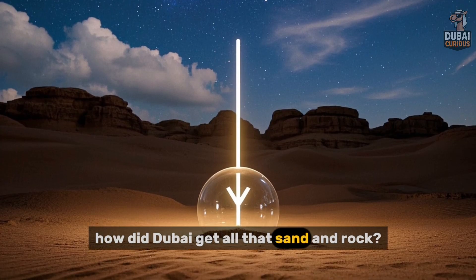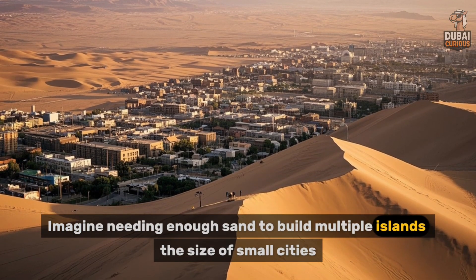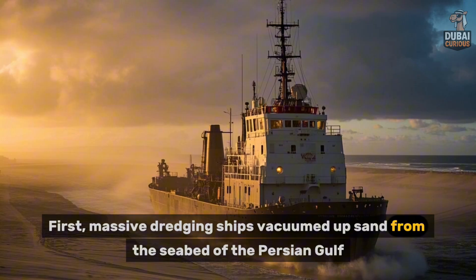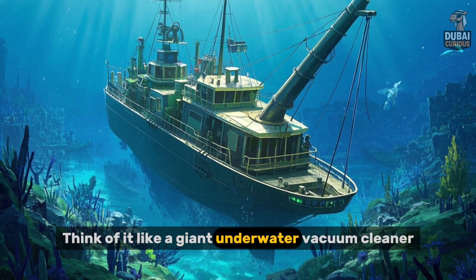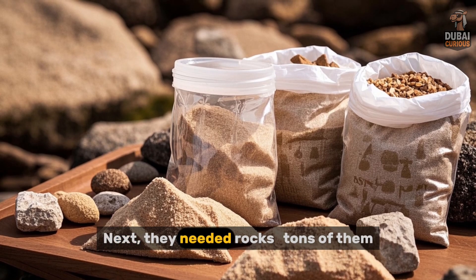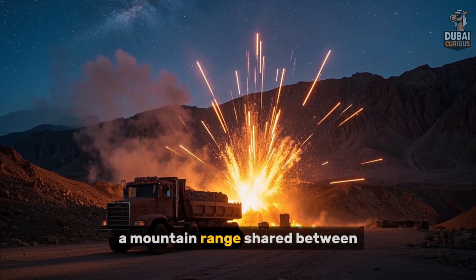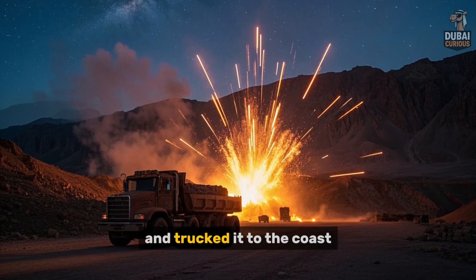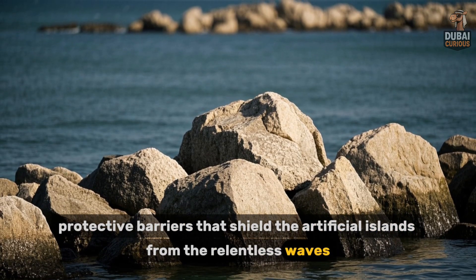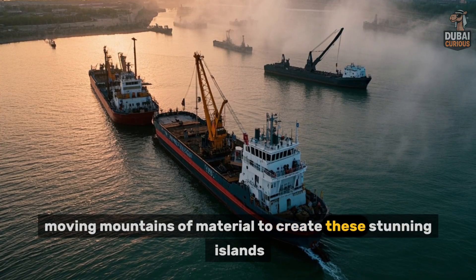How did Dubai get all that sand and rock? It's not like they just went to the beach with a bucket. Imagine needing enough sand to build multiple islands the size of small cities. Massive dredging ships vacuumed up sand from the seabed of the Persian Gulf — think of it like a giant underwater vacuum cleaner. But this wasn't just any sand; it needed to be the right type and quality. They also needed rocks — tons of them. They blasted rock from the Hajar Mountains, a mountain range shared between Oman and the UAE, and trucked it to the coast. This rock formed the breakwaters, protective barriers that shield the artificial islands from the relentless waves. It's a logistical puzzle of epic proportions.